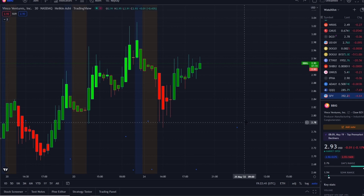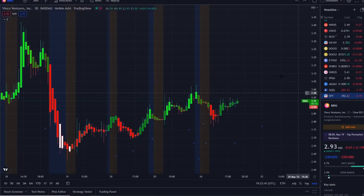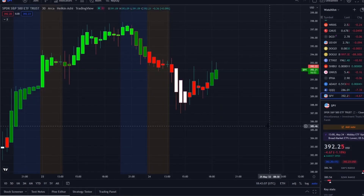So here we are with BBIG stock. We have some key levels to talk about based off today's price action, still trying to continue that uptrend. But before we break it all down, I want to share with you the home run opportunity I mentioned this morning over at the Discord.